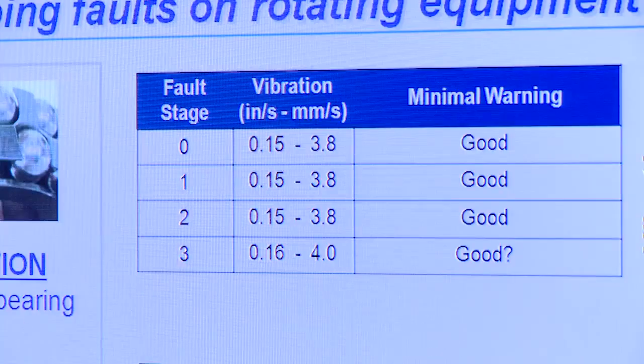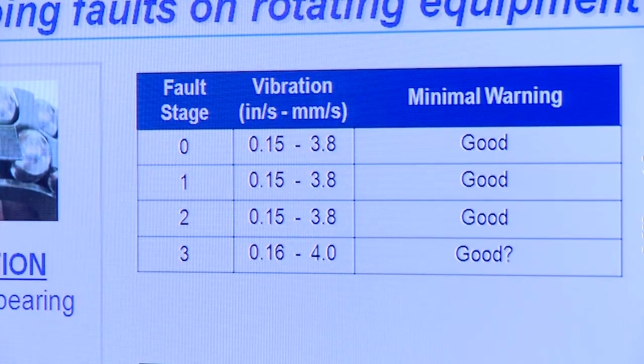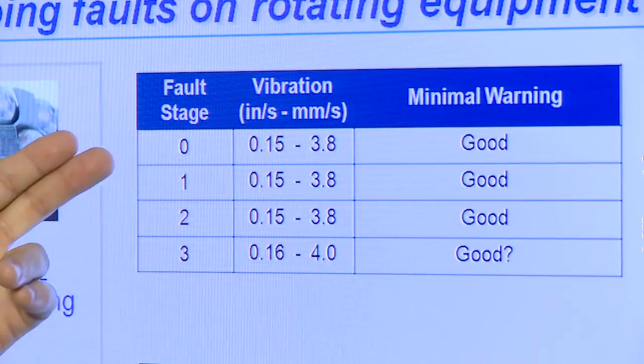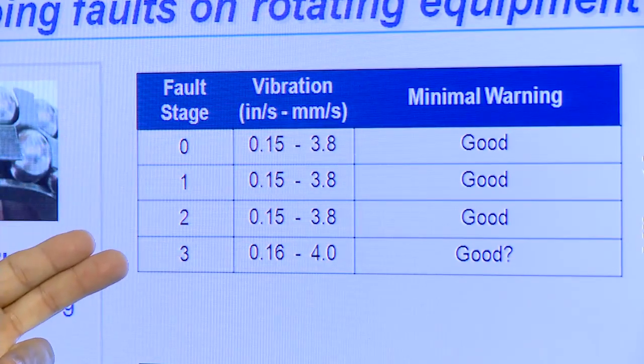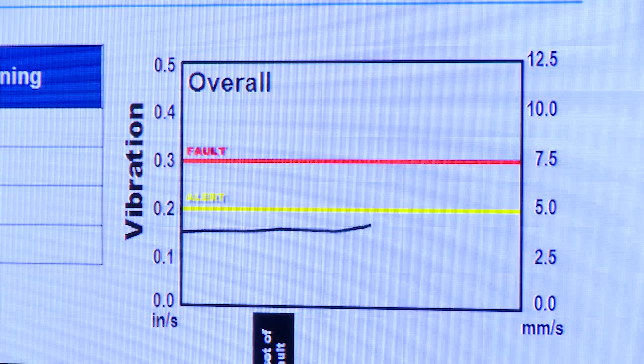On the top half of the screen, you see indicated values in both inches per second and millimeters per second as we move through stages one through three of the bearing defect. There's no noticeable change in the amplitudes, and that's represented in the trend as well.